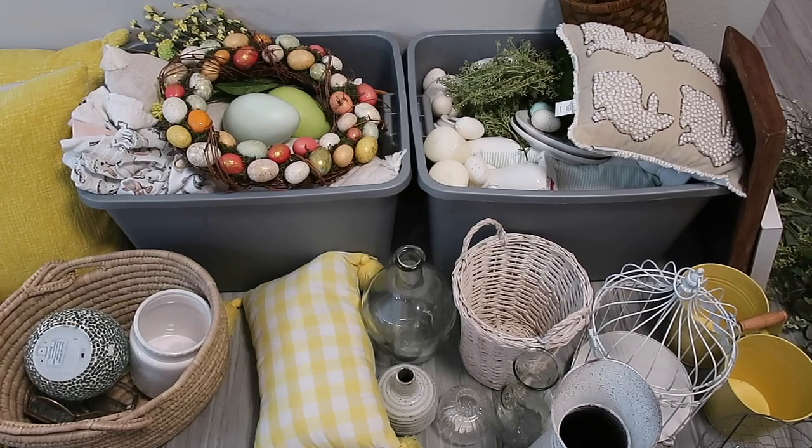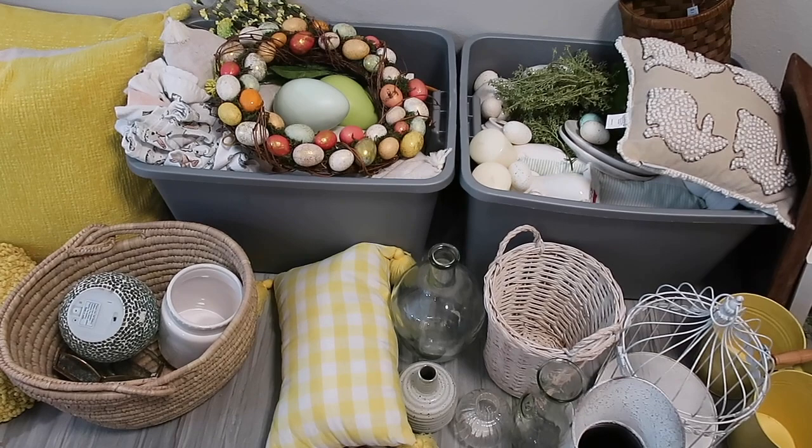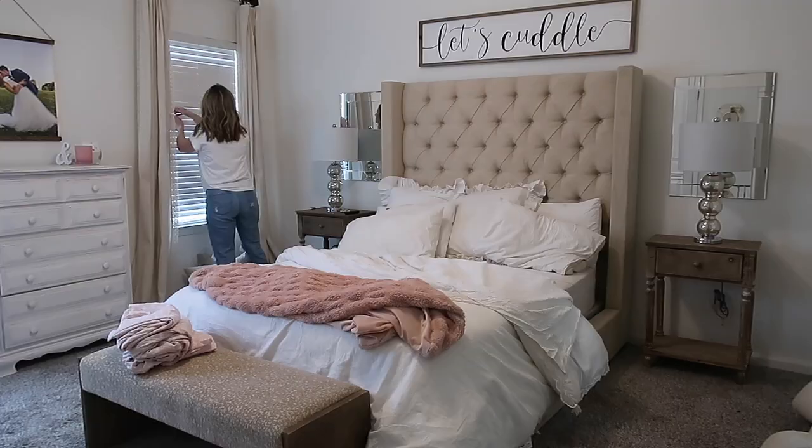Normally I try to stick to like one color in my color scheme and I don't know why that is, but I'm excited to switch it up this year especially since we just got our whole entire house decluttered and now we can just focus on decorating and kind of doing some light cleaning, so let's get started.